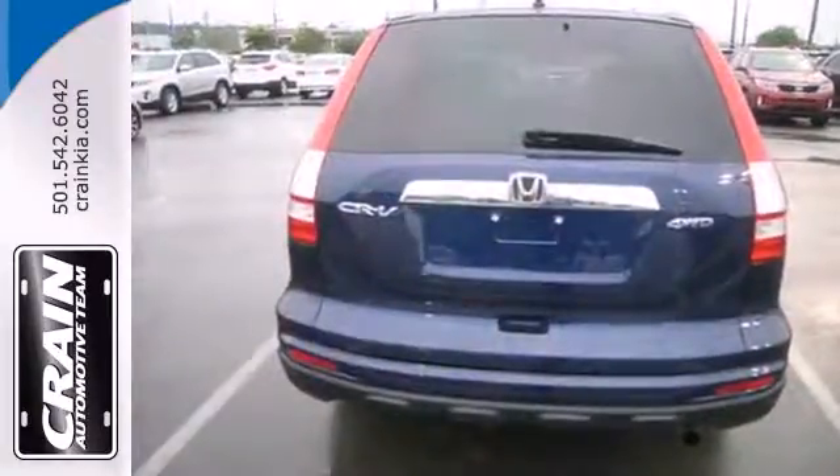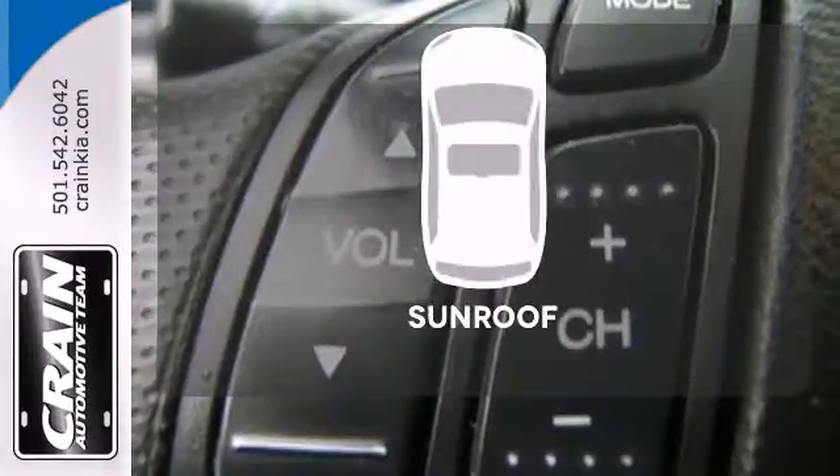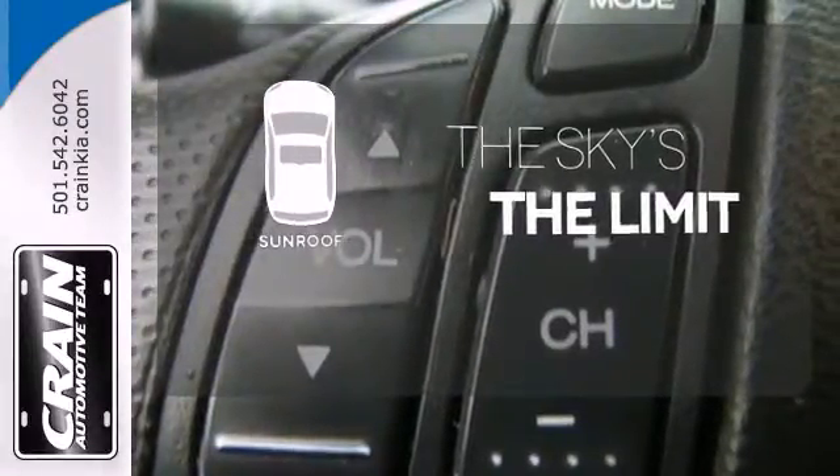It also features reclining rear seats and a premium sound system with MP3 input and speed sensitive volume control. Get your daily vitamin D by opening up the sunroof.